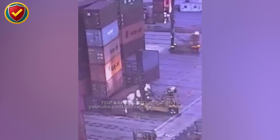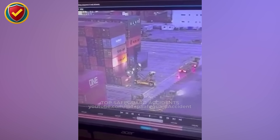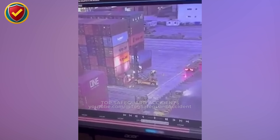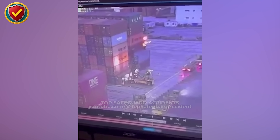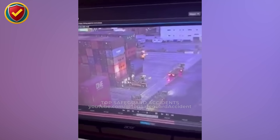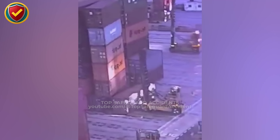At a container yard alive with motion, one lift shifts more than expected. Stacks of steel containers rise against the dawn light as reach stackers move in sequence. Each lift demands balance, precision, and coordination across the yard's tight grid. A stacker maneuvers near the base row, adjusting a lower container for alignment.